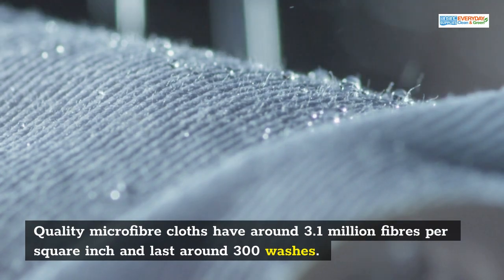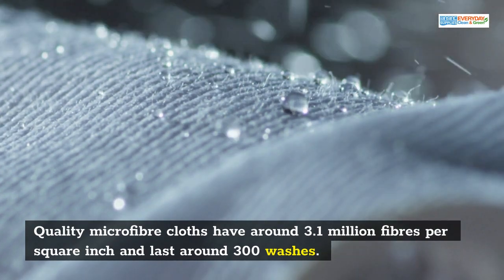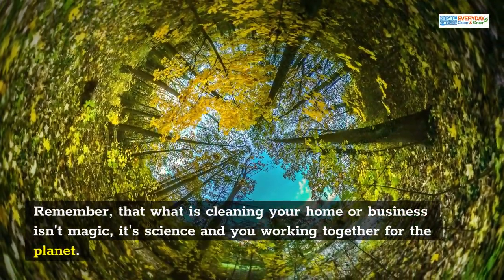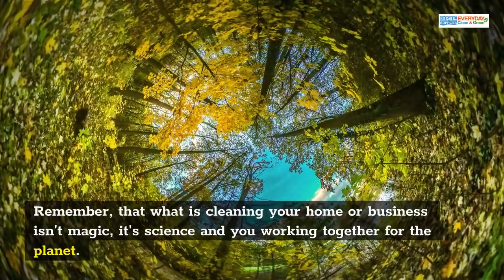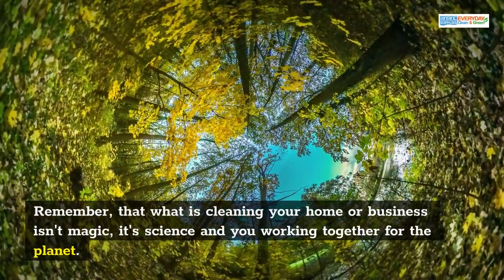Quality microfiber cloths have around 3.1 million fibers per square inch and last around 300 washes. Remember that what is cleaning your home or business isn't magic, it's science and you working together for the planet.